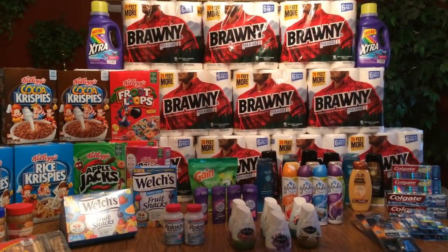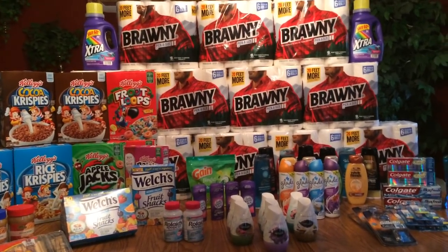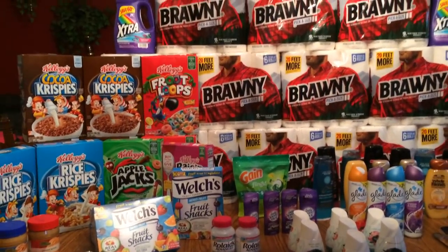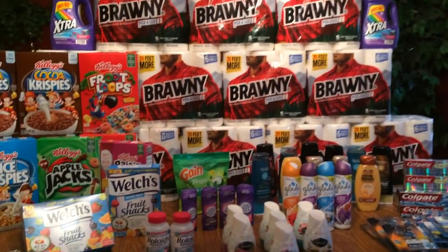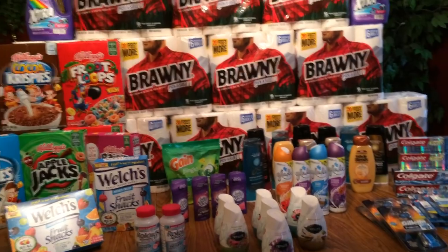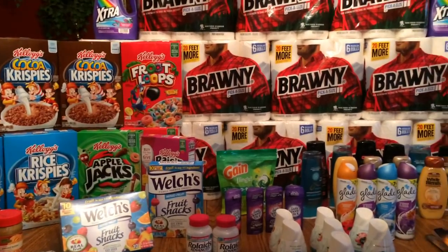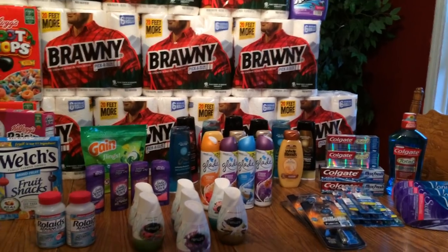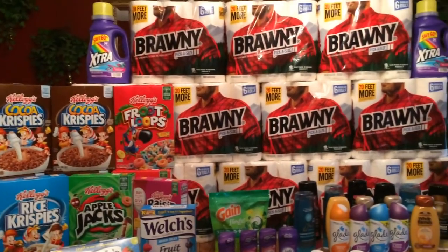Hi everybody, it's Michelle. It is June 5th, 2016, Sunday, and this is my CVS haul. This was done over multiple cards — I did four of my cards today. I have some coupons specified to each card that I used, and I will go over what I did. You might want to have a pencil and paper to take notes, because you can do the same and just do it in multiple transactions and pay a lot less out of pocket.